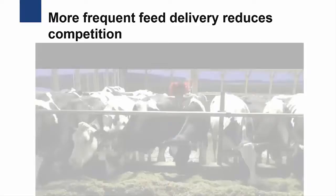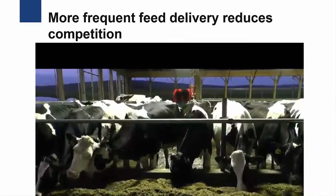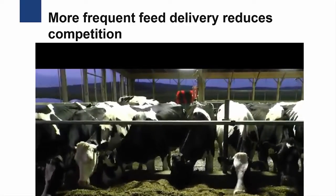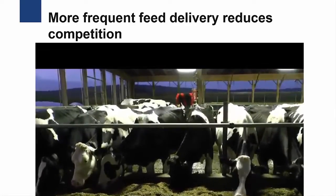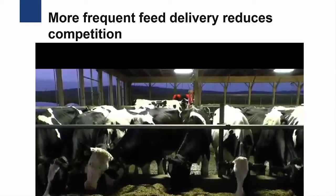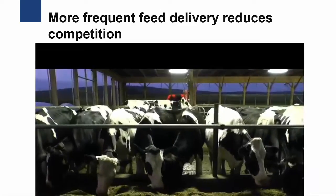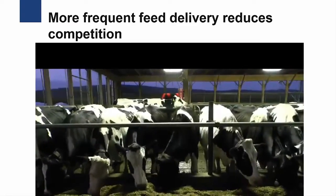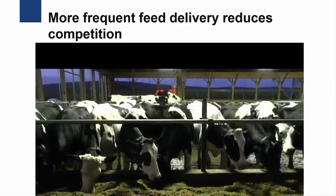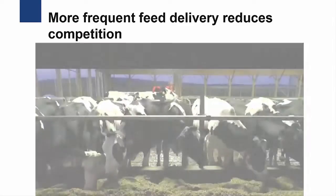Having fresh feed available throughout the day ensures that the cows receive a properly mixed ration. It is common for more dominant cows to push lower-ranking cows away from the feed, preventing the lower-ranking cows from consuming all the feed they may want. These lower-ranking cows will eventually come back to eat, but by that time the more dominant cows will have sorted the feed, eating the most nutritious ingredients. More frequent feed delivery helps the lower-ranking animals receive the nutrition they need for production and health.